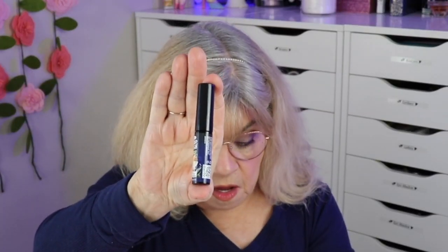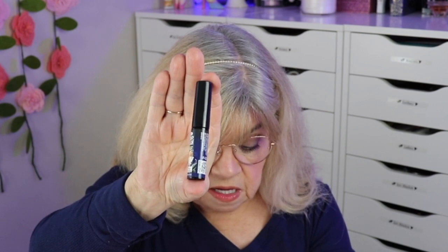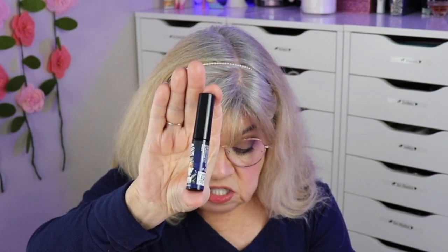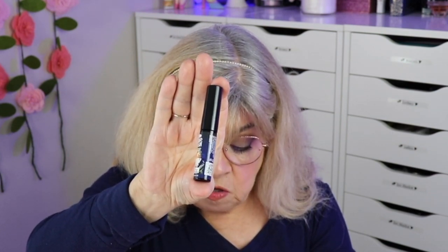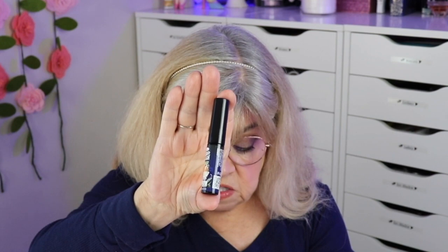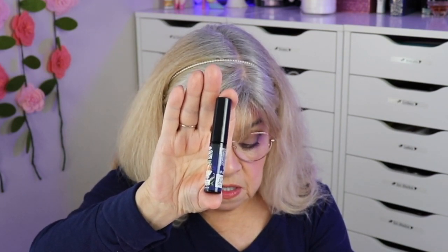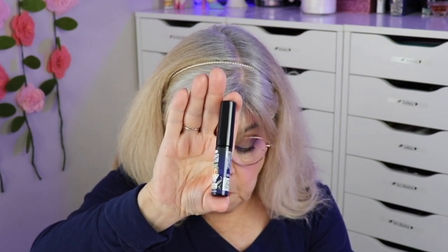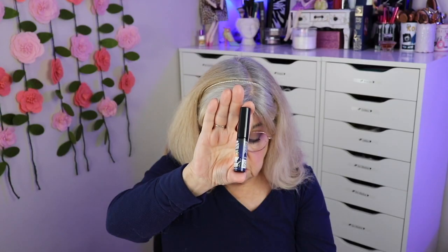Next is a mascara — it's by The Balm Cosmetics, the Mad Lash travel size mascara. It has a unique molded wand that grabs into every lash and lifts it to new heights, plus rich black color that's super pigmented and lasts all day without flaking. This is a deluxe sample and the full size is eighteen dollars. I like getting mascara — I enjoy it.